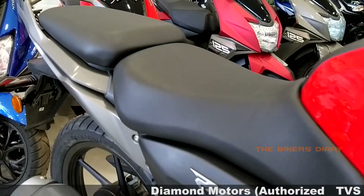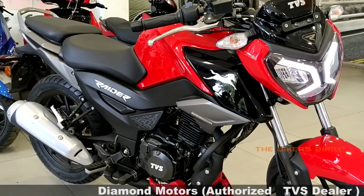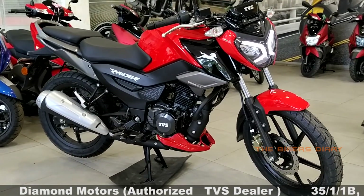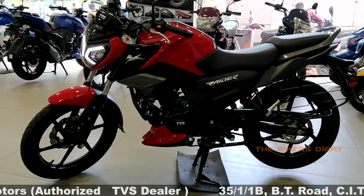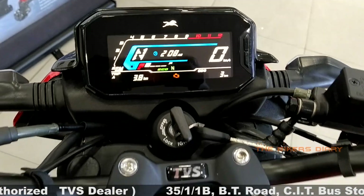Welcome to the Indian dealer market's most good-looking and stylish 125cc street commuter bike. I'm showing you the TVS Raider. This bike was launched in the Indian market just a few days ago. In today's video, you will get to know everything about this bike that is important to know before purchasing it. Watch this video till the end and let me know in the comments how you like this bike.